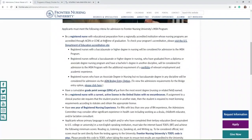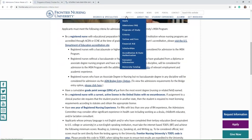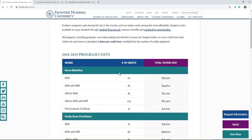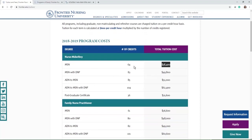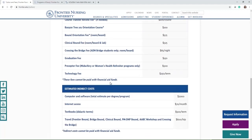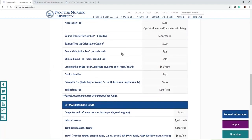If you want to see the cost of the program, you can go under the admissions menu and select Tuition and Fees. It's going to show the rate per credit hour, and we update this when there are any tuition increases, which corresponds with the number of credits the program entails. For example, if you're interested in the Midwifery MSN, it's 64 credits and currently $600 per credit hour, so the approximate cost would be $38,400. Other mandatory fees for the program are listed below that as well.